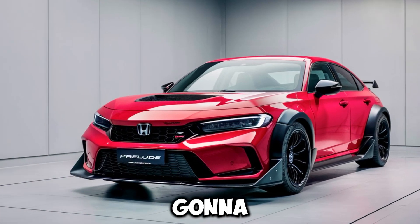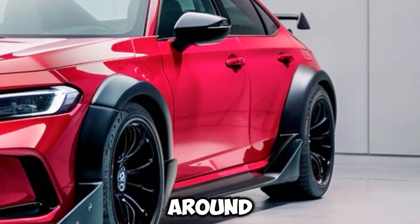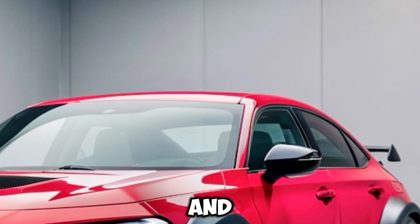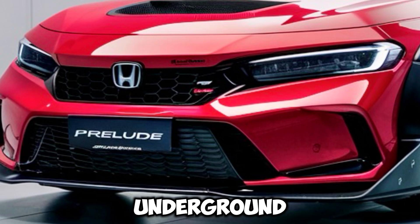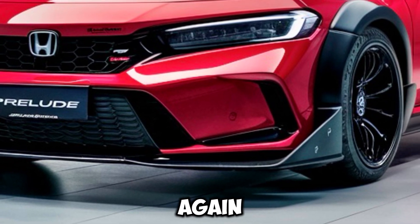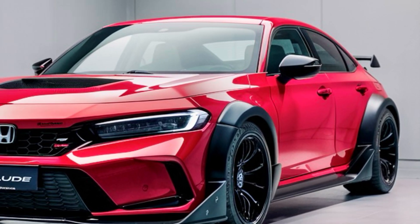Stay tuned for more updates as we get closer to the release of the 2025 Honda Prelude. It's an exciting time for Honda and for drivers around the world who appreciate the blend of performance, style, and innovation that the Prelude promises to deliver. Thank you for joining us on this journey into the future of the Honda Prelude. We can't wait to see it hit the roads and make its mark once again. Until next time, keep your passion for driving alive and look forward to the many adventures that await with the 2025 Honda Prelude.